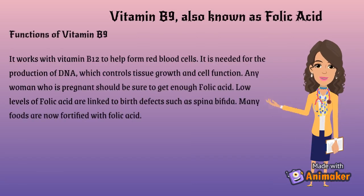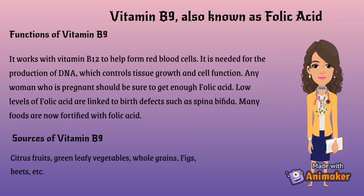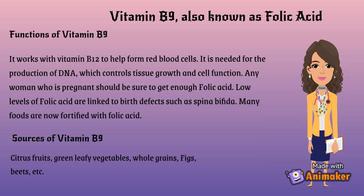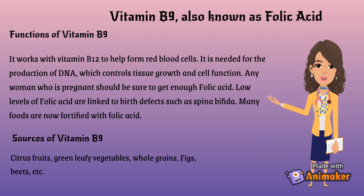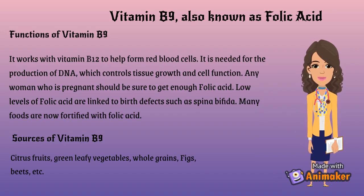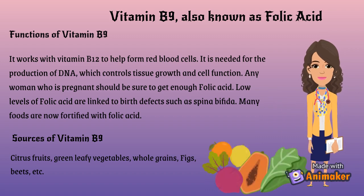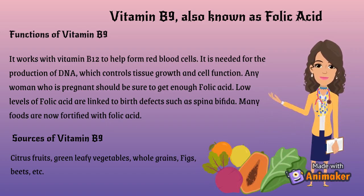Vitamin B9, also known as folic acid. Functions of Vitamin B9: works with Vitamin B12 to help form red blood cells. It is needed for the production of DNA, which controls tissue growth and cell function. Any woman who is pregnant should be sure to get enough folic acid. Low levels of folic acid are linked to birth defects such as spina bifida. Many foods are now fortified with folic acid. Sources of Vitamin B9: citrus fruits, green leafy vegetables, whole grains, figs, beets, etc.